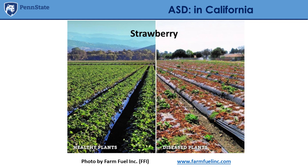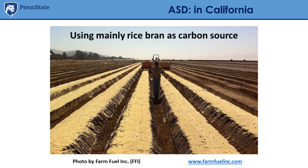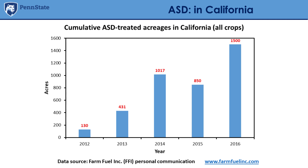Farm Fuel Lynch is the company in California that developed this technique, using mainly rice bran as a carbon source though also testing other sources. They started at commercial level around 2012, having treated about 130 acres overall with different crops, and little by little increased. By 2016 they were at about 1,500 acres — a really interesting trend, given that California is an important state for vegetable, fruit, and small fruit production. Potentially other states will follow this trend.